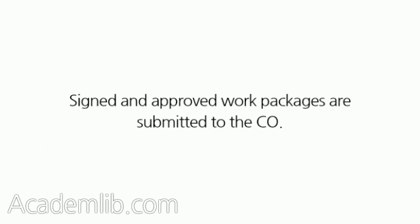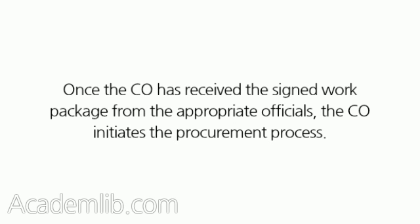Signed and Approved Work Packages are submitted to the CO. Once the CO has received the signed work package from the appropriate officials, the CO initiates the procurement process.